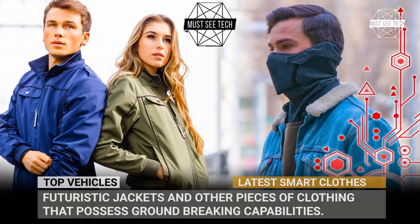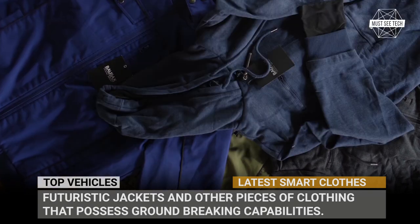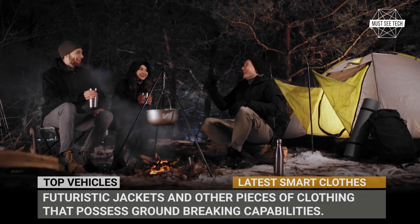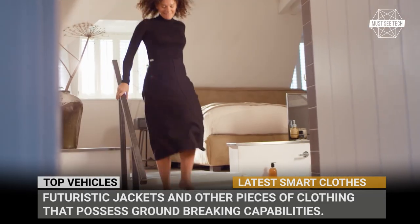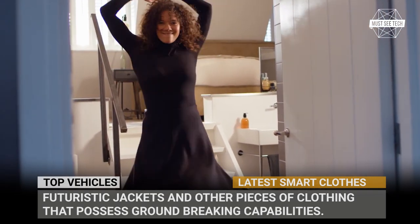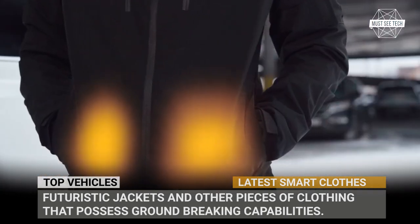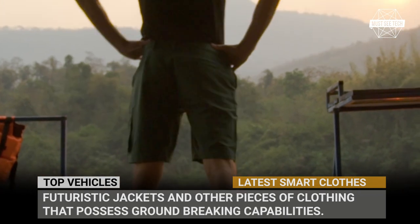Clothing of the 21st century has to be stylish, practical, and innovative. These characteristics cannot be found on a catwalk and instead should be looked for in the workshops of young brands that combine fashion with science. In this episode of Must See Tech, we will briefly cover futuristic jackets and other pieces of clothing that possess groundbreaking capabilities. So, without further ado, subscribe to our channel and let's roll!